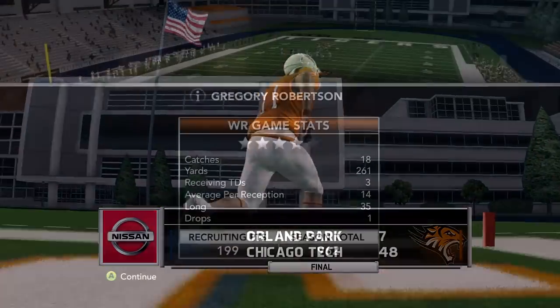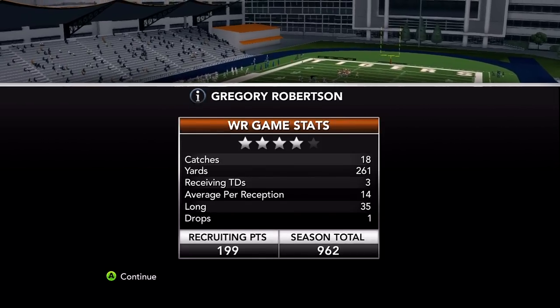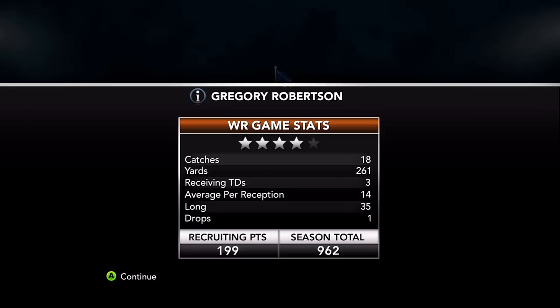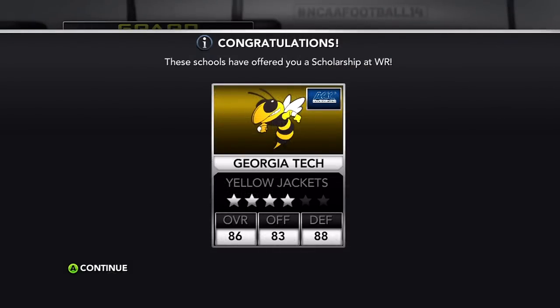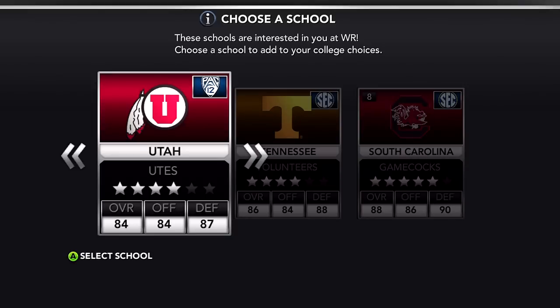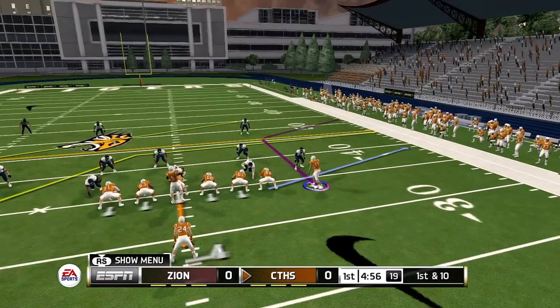I could have definitely done this for my Road to Glory series last year — 18 catches, 261 yards, three touchdowns, one drop, 962 recruiting points. Still a four-star caliber prospect, probably one more game away from five — got to break a thousand I believe. We secure the scholarship from Georgia Tech and also get offers from Utah, Tennessee, and South Carolina. Going with Utah — Pac-12 team, no SEC teams, that's a no-brainer. A couple of Big 12 teams, couple of Pac-12 teams — I'm really looking forward to getting some more Big Ten teams on the board.